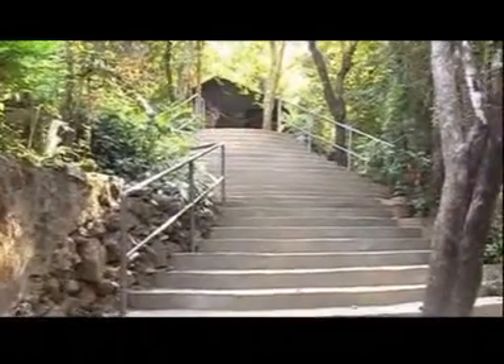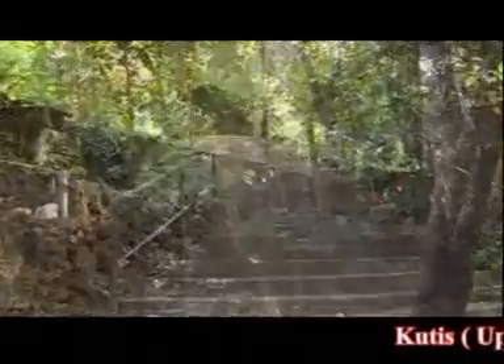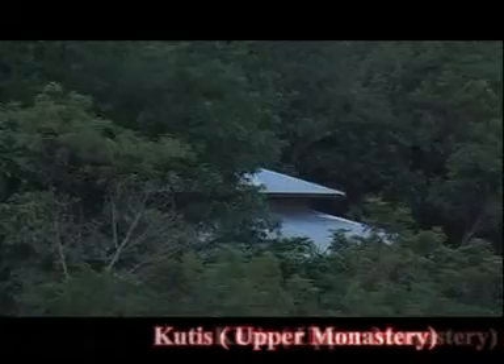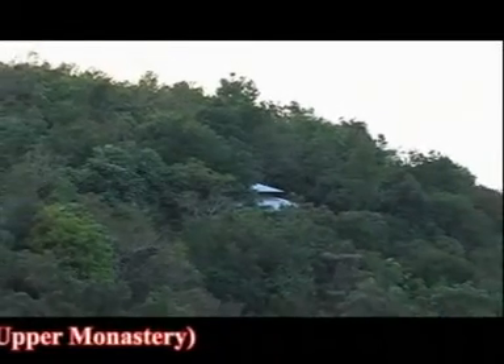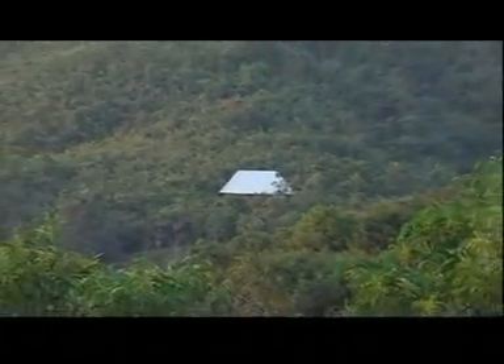Step by step, this is where they will learn the Buddha's teachings systematically so they can progress along the Buddha's path. Some of the newer kutis are more remote. They are larger, and of course, they are very beautiful.